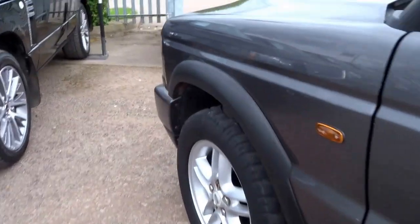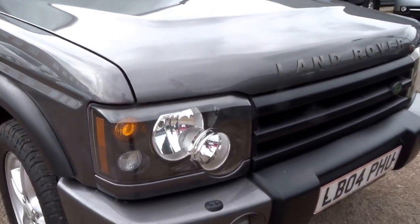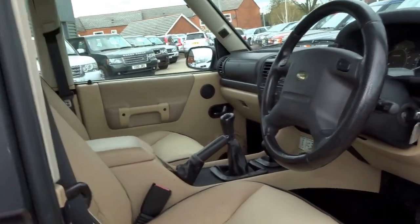There's no rust, no dents — it's in very good order. It's the Phase 2 Gen 2 Discovery, so it's got the slightly dropped headlights and revised looks; it's a bit more up-to-date than the original shape Discovery. Coming into the driver's side now.